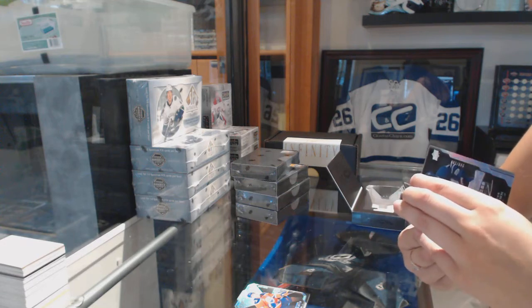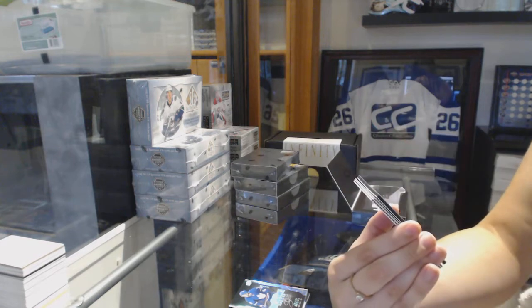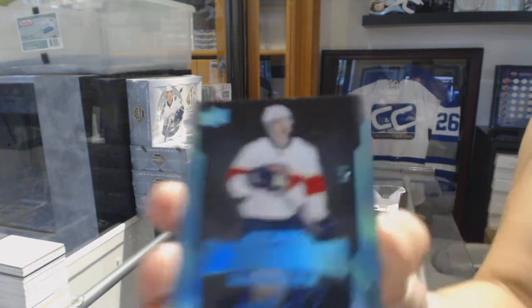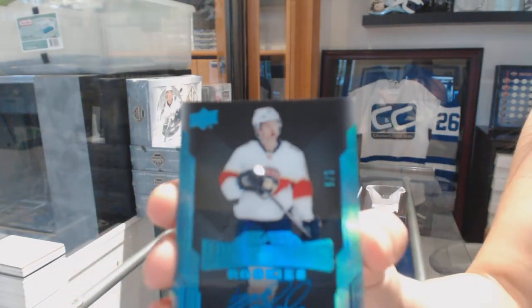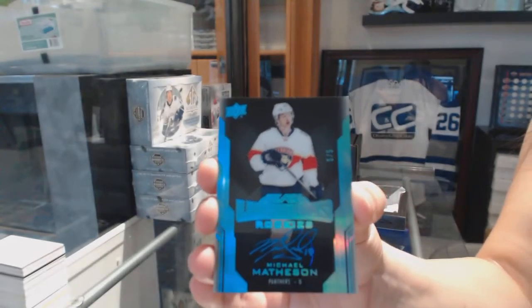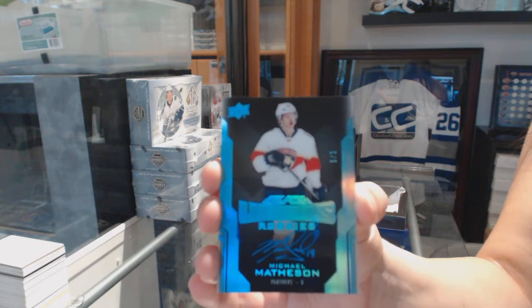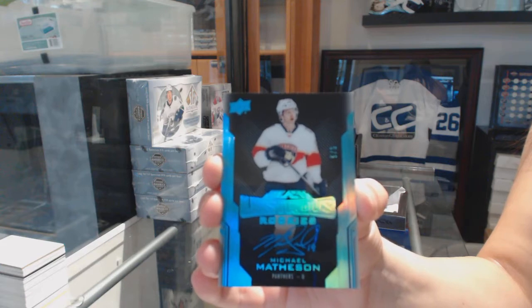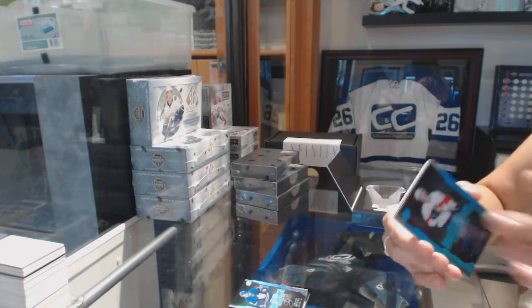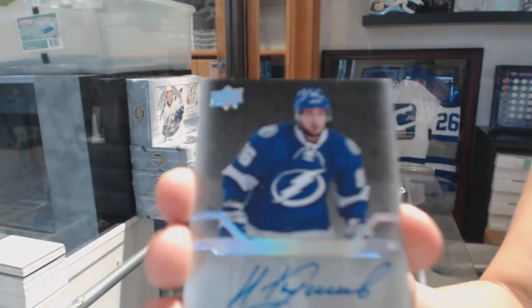Oh, that's pretty. We've got a Lustrous Rookie auto blue, number 5 of 5. I love the blue. Pro Penmanship auto, Nikita Kucherov.